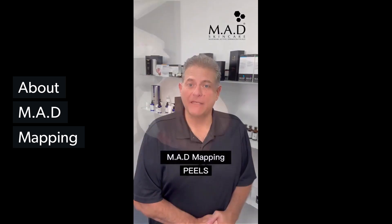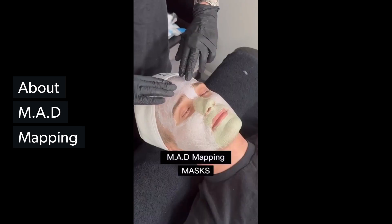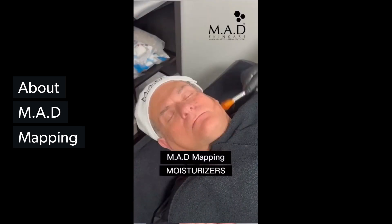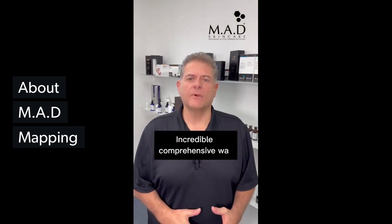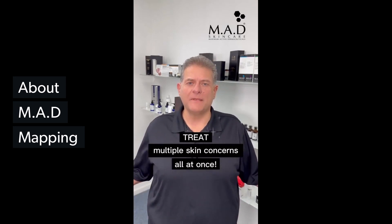We start with Mad Mapping peels. You can do masks, serums, moisturizers, and you can get this incredible comprehensive way to treat multiple skin concerns all at once. What could beat that?